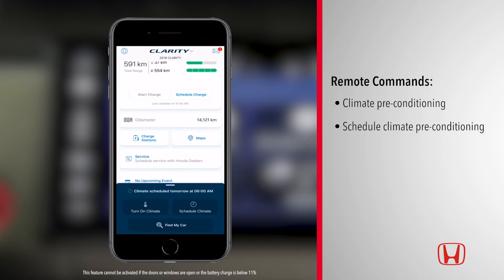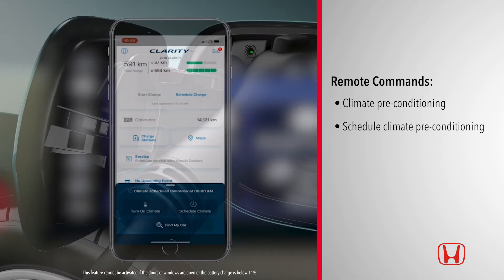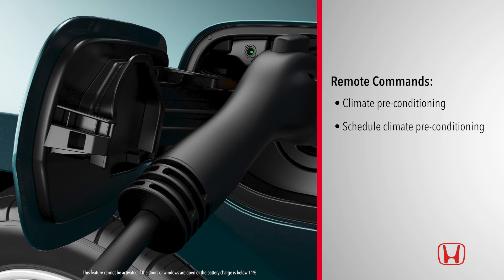To reserve your existing battery charge, we recommend that your vehicle is plugged into a level 2, 240-volt charger.